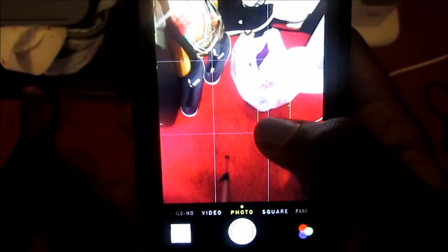The next hack is to adjust the brightness. All you have to do is tap the screen and you get the little sun icon, then you can slide it to make it more bright or less bright. This is really helpful to make taking pictures easier so that you don't have to edit them later.